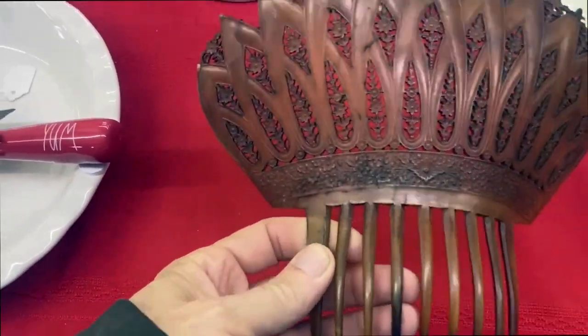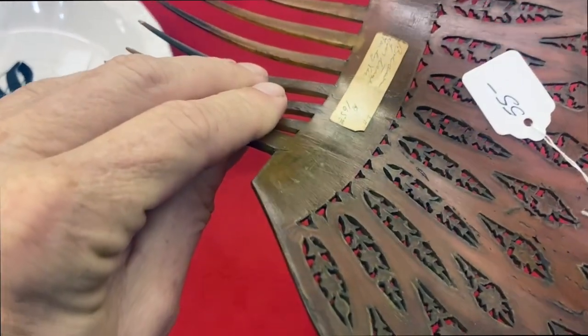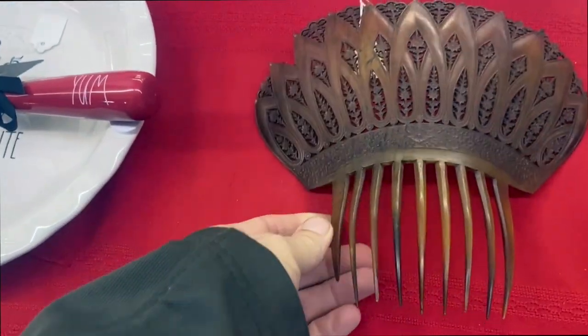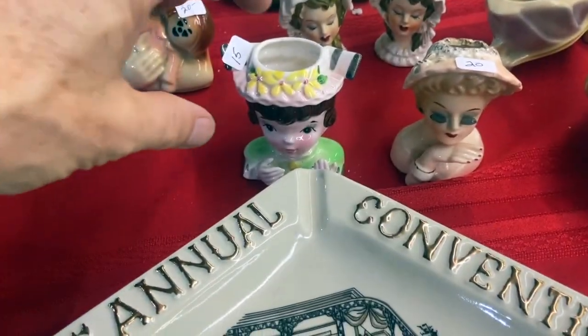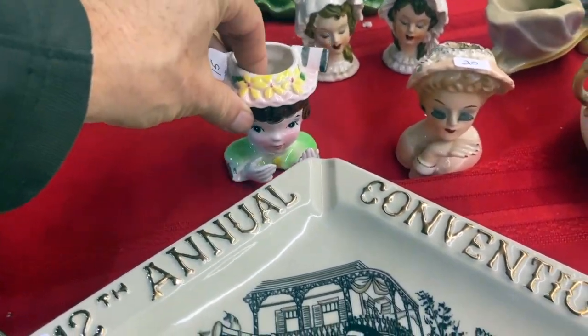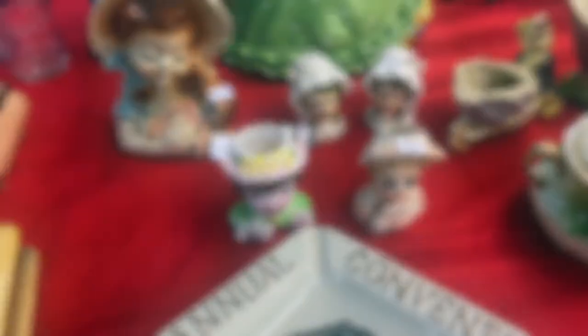Big wooden hair comb — or is it tortoise shell? If it's tortoise shell, you can't really sell it. If it's plastic or wood, you're in business. So be careful. Cute little head bases here — $15 on this one, and then the one next to it with the jewelry is $25. Good prices. I don't see a lot of these days.